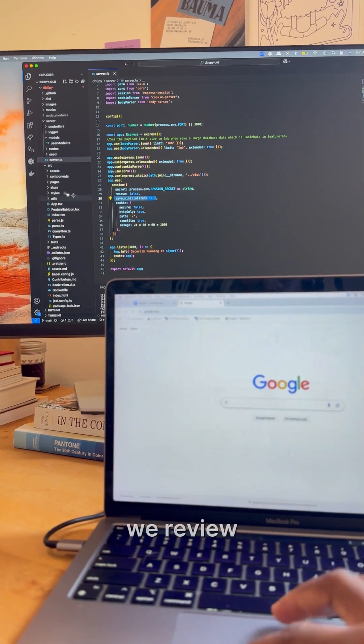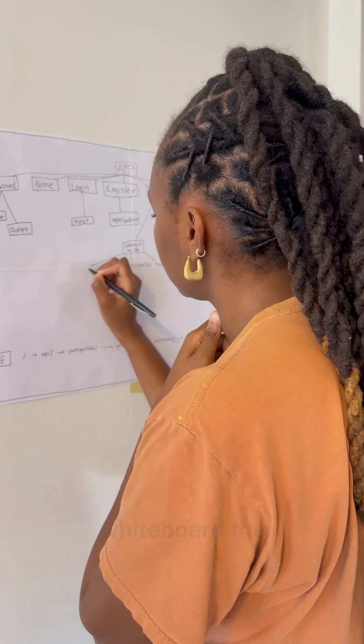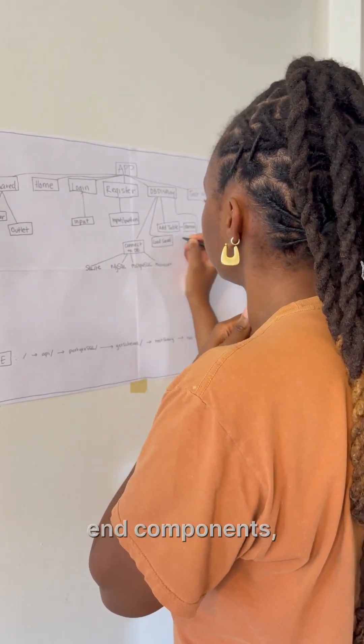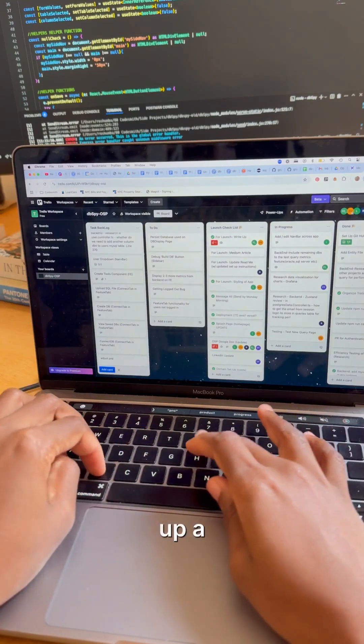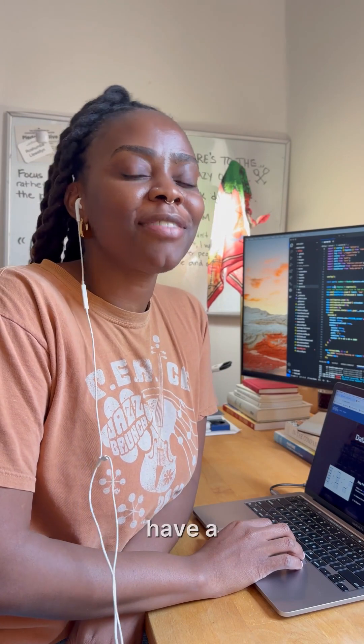Starting out the project, we reviewed the codebase, checking out how everything is wired up. It's helpful to whiteboard the system architecture, tracking front-end components, back-end routes, and dependencies. We got on Zoom to share our observations and set up a Trello board to track tickets. We didn't build much today, but we have a much better idea of what's ahead of us.